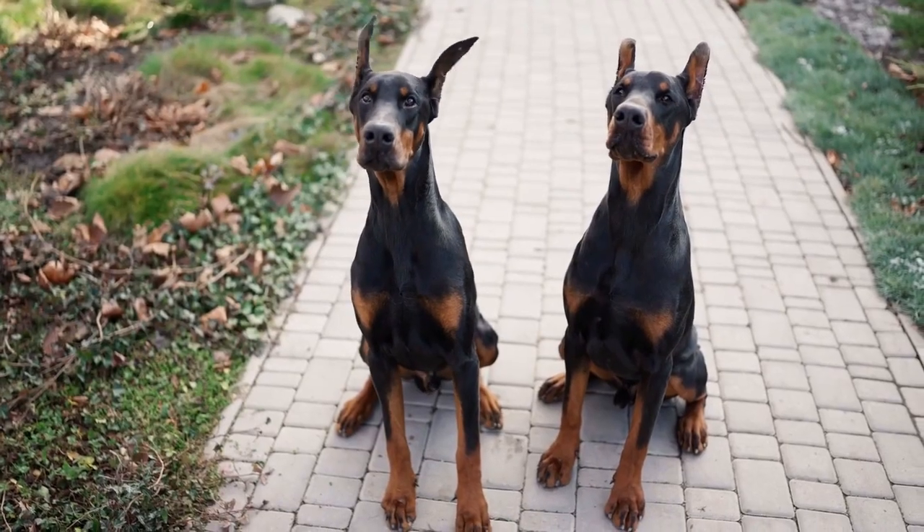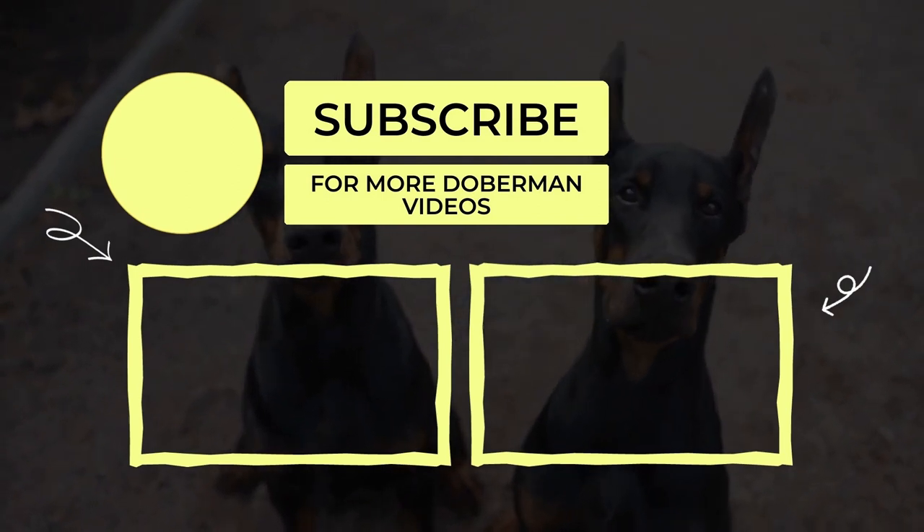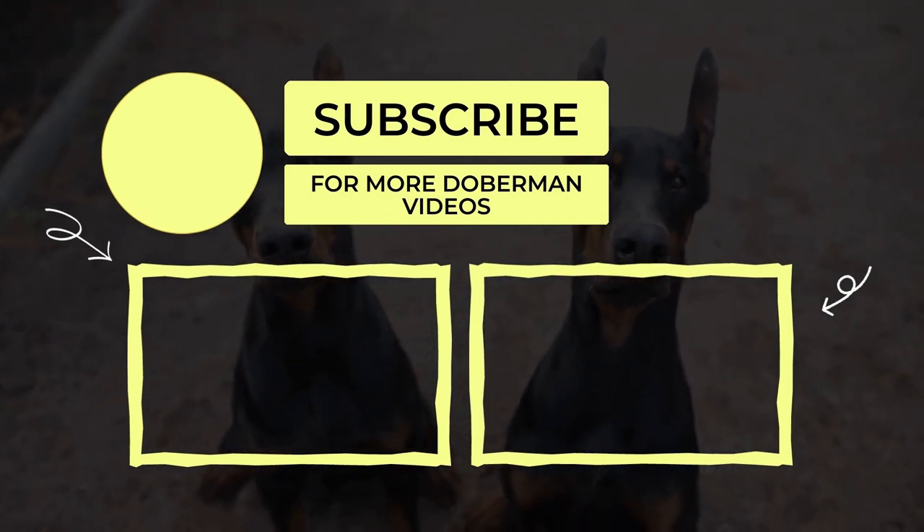If you'd like to learn about the pros and cons of tail docking for your Doberman, be sure to subscribe to our channel for more Doberman Care videos. That's it for now. I hope you liked our video.